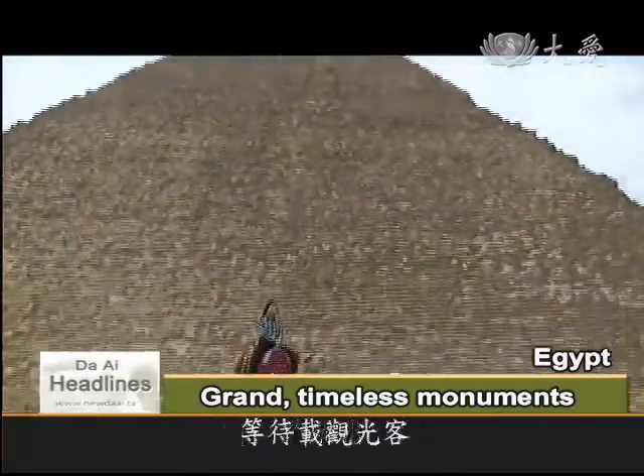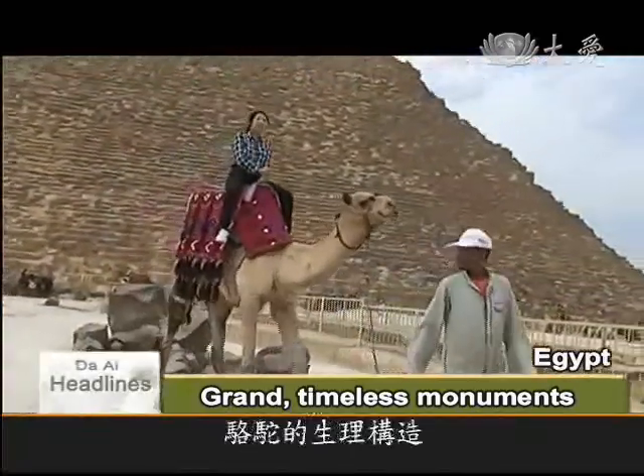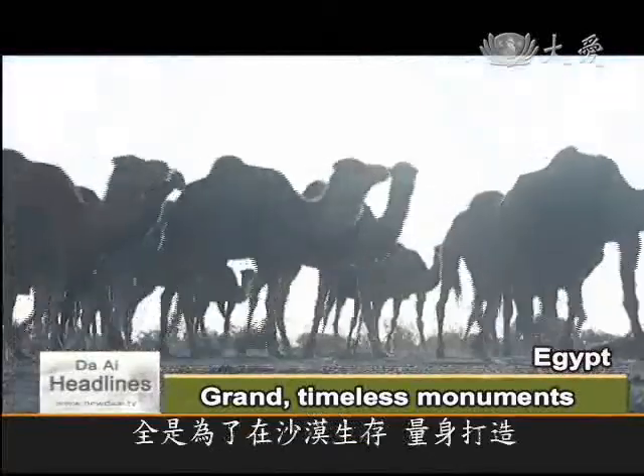at the foot of these magnificent monuments, camels are ready for rides. These ungulates are biologically gifted to survive in the infinite expanse of harsh sand dunes.